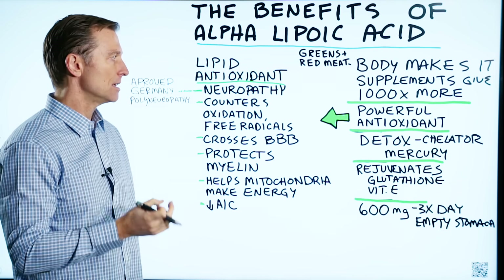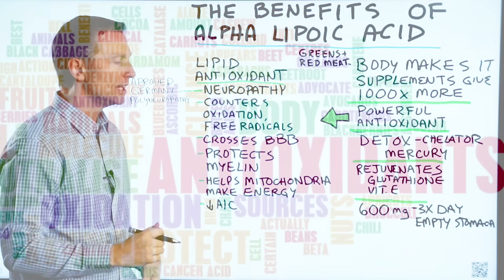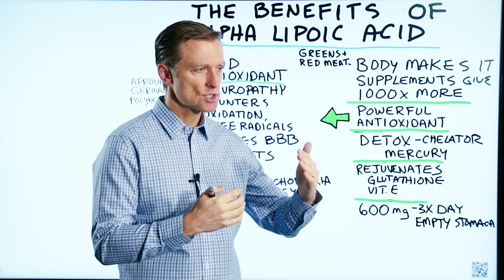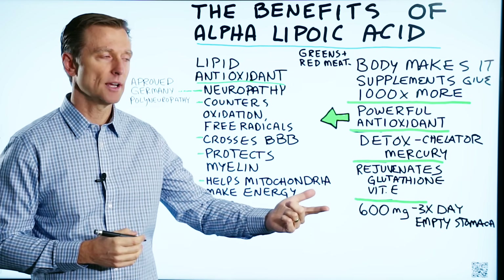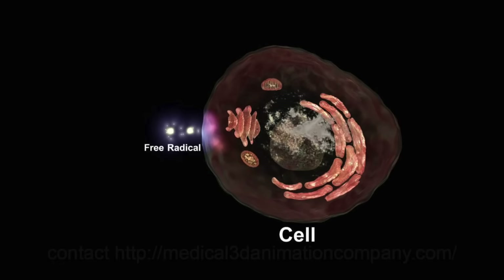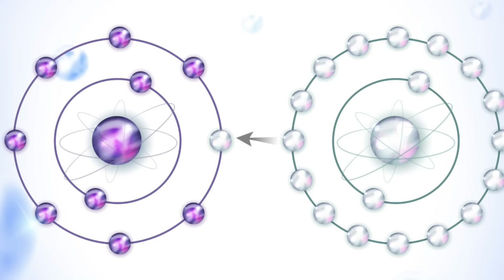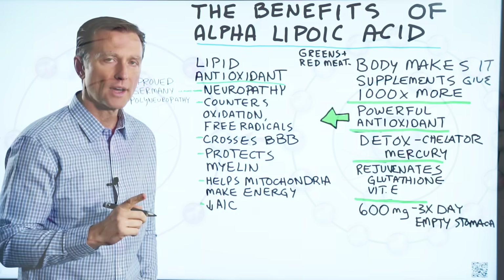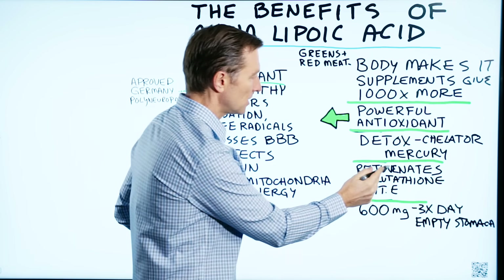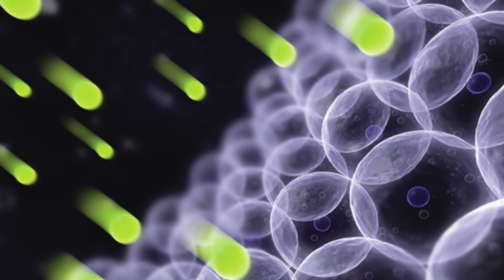Alpha lipoic acid is a very powerful antioxidant. In your body, you have networks of antioxidants. When one antioxidant does its job and donates an electron to a free radical — which is an unpaired electron — to help stabilize it, it will borrow an electron from another antioxidant. So alpha lipoic acid is always helping other antioxidants like glutathione and vitamin E to recharge. It helps rejuvenate other antioxidants.